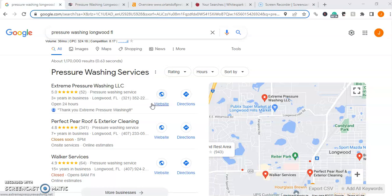This seems to be a pretty popular method. As you'll notice up here, there's at least 30 searches a month for pressure washing in Longwood, Florida. Obviously there are a lot more searches out there when you factor in search terms like pressure washing near me or pressure washing companies, but for the sake of this video we're just going to focus in on this one search term.